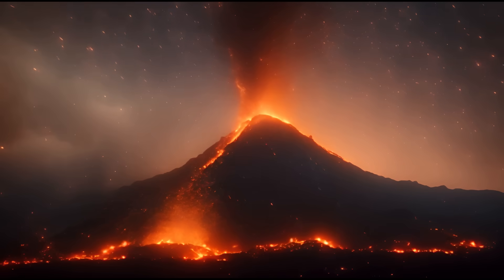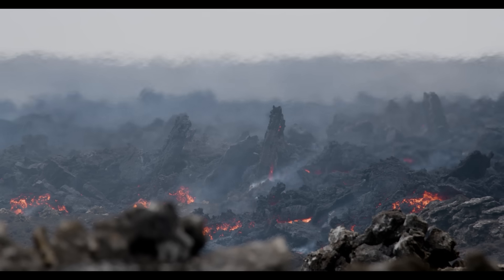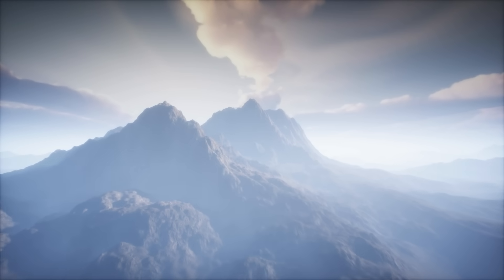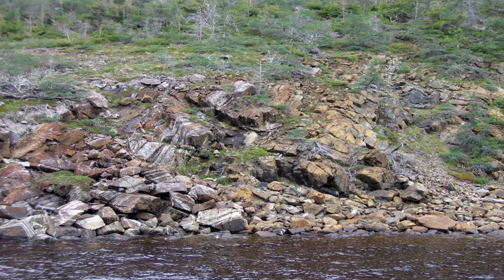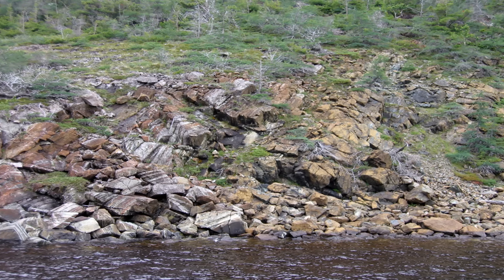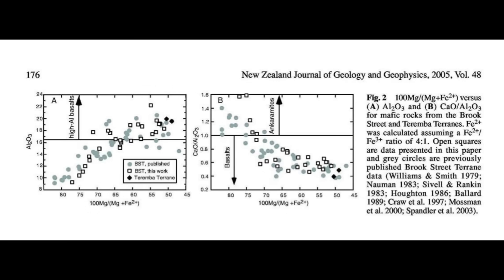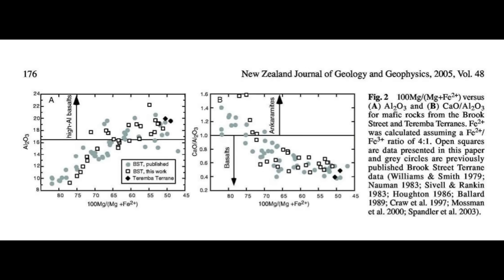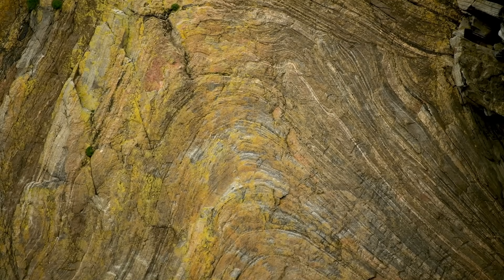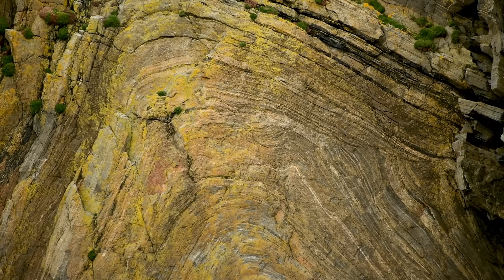Structural geological evidence further supports the idea that the Brook Street, Gympie, and Teremba terrains were once part of a single extensive island arc. Fault lines, deformation patterns, and preserved fold structures indicate that these terrains experienced similar tectonic forces after their formation. The widespread presence of ophiolite sequences — fragments of ancient oceanic crust and upper mantle thrust onto continental plates — suggests that portions of the arc were later obducted onto the Gondwana margin, becoming embedded in modern landmasses. Additionally, detrital zircon dating of sedimentary rocks interbedded with the volcanic sequences shows matching age distributions across these terrains, further supporting their shared origin. The presence of high-temperature metamorphic assemblages in some regions also points to deep burial and exhumation processes that affected the terrains long after their initial formation.